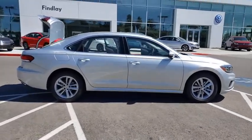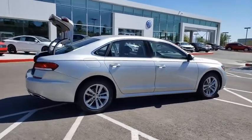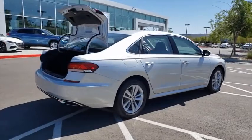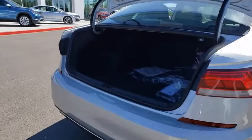Traction control, dual airbags, power steering, alloy wheels, four-wheel disc brakes, trip computer, heated front seats, rear window defroster, electronic stability control, power windows, overhead console, brake assist.